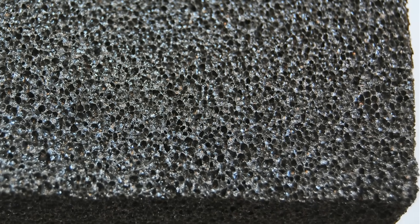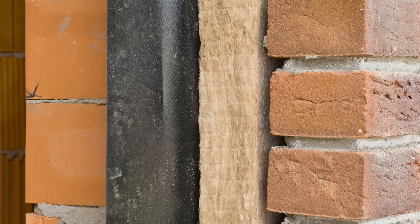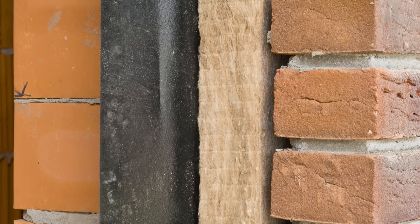Generally speaking, rigid foam products have a higher R-value per inch than fibrous insulation products, which can be beneficial if you're trying to reduce the thickness of the assembly or the thickness of that exterior insulation so that it doesn't have a significant visual impact.